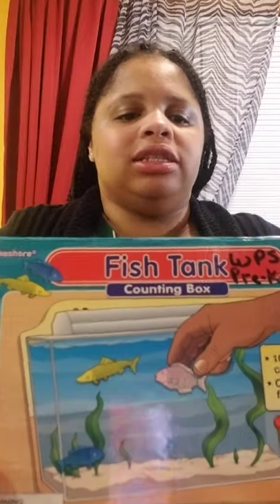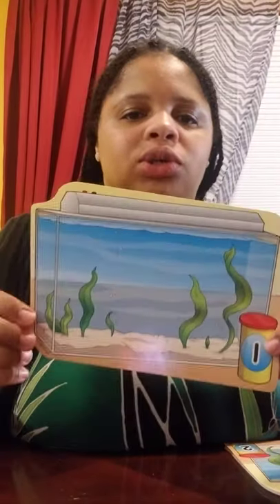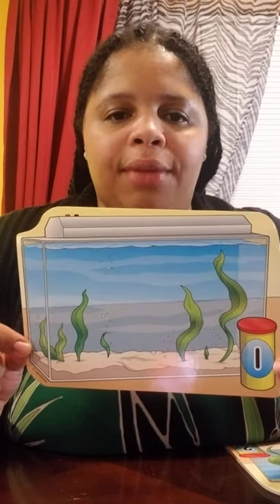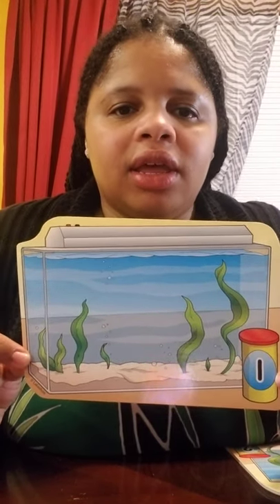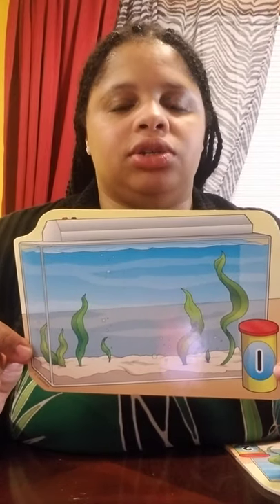Hi boys and girls, it's Miss Rainer. Today we're gonna play a counting game. It is the Lakeshore fish tank counting box. Each card is a picture of a fish's habitat. Does anybody know what the word habitat means? If you guess the place that animal lives, then you are correct.